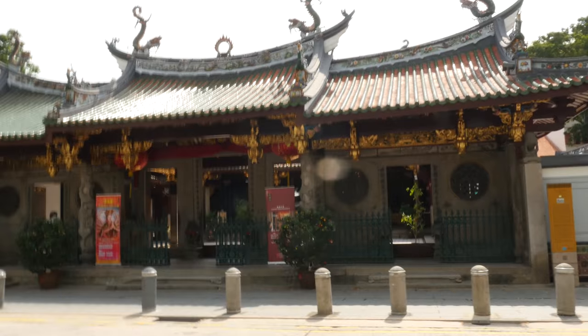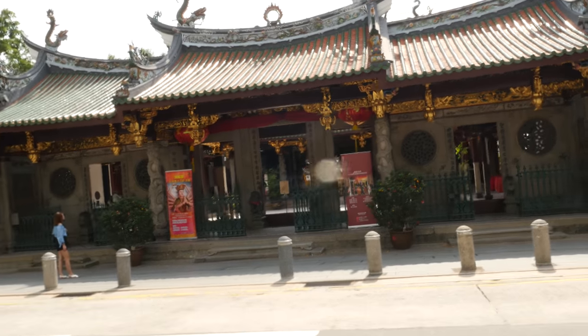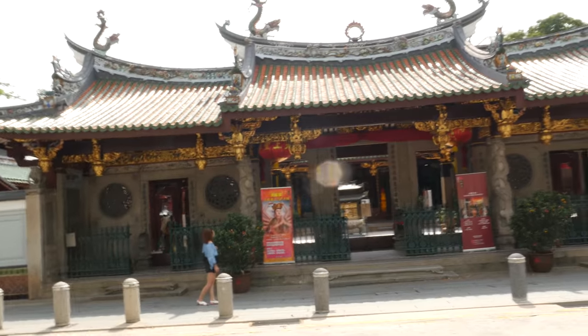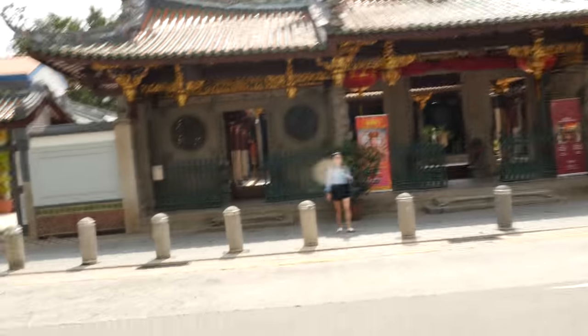Now where's that cafe? This is Tianhong King Temple, a very old temple. I think probably about 100 over years old. And it used to face the sea, but now all the land around it has been reclaimed, so you don't see the sea anymore.